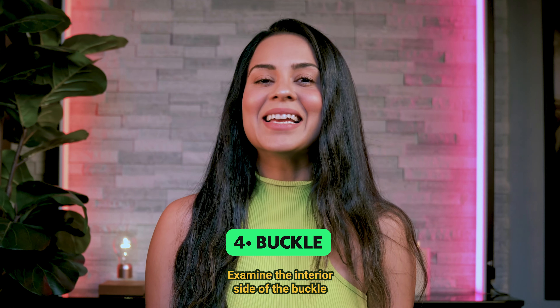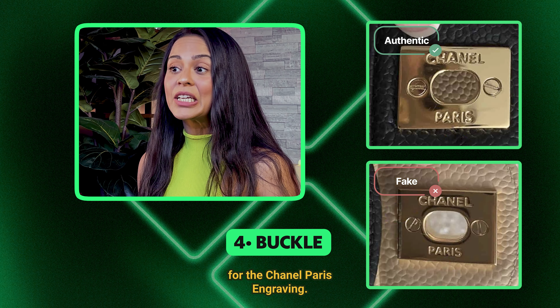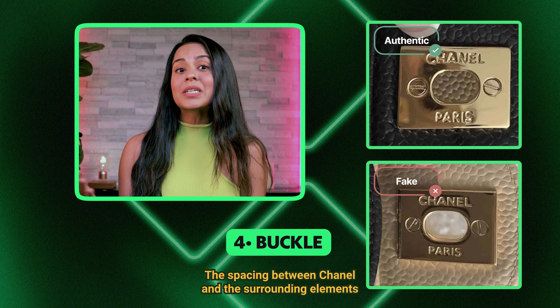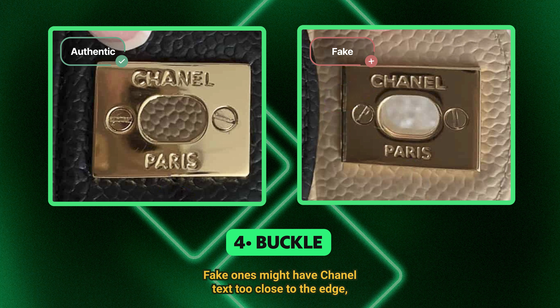4. Buckle. Examine the interior side of the buckle for the Chanel Paris engraving. The spacing between Chanel and the surrounding elements should be consistent and precise. Fake ones might have Chanel text too close to the edge, and Paris could appear thinner or less defined.